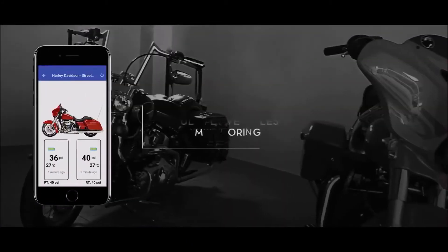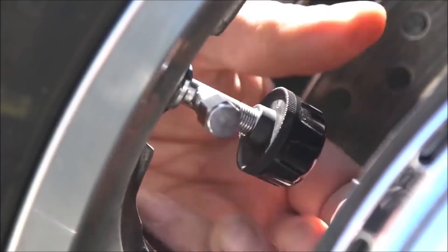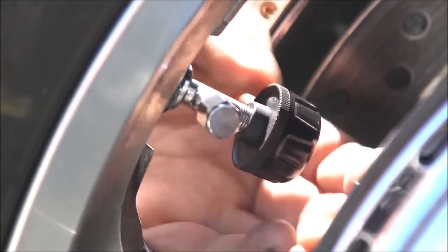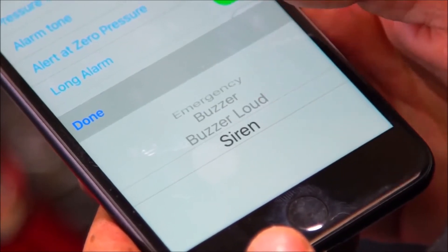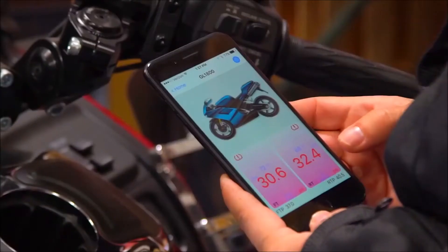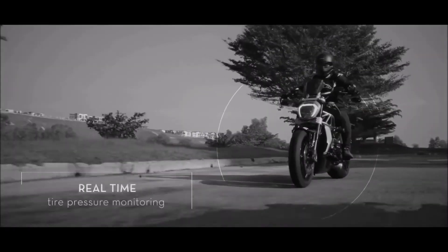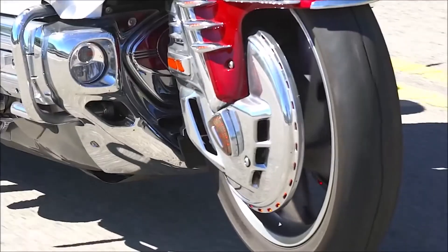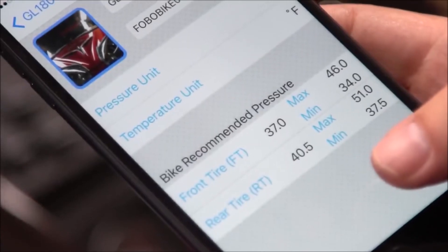Once the pressure sensors are installed on the front and rear wheels as well as the air shock, and connected properly to the app, your phone screen will display all the data you need, including current pressure and temperature inside the tires. These valve caps will not inflate or deflate the tire, but they give you an alert each time the pressure is too low or too high, depending on the parameters you set.